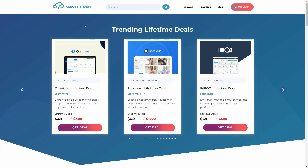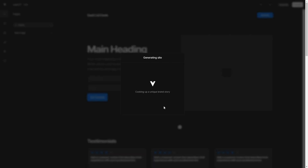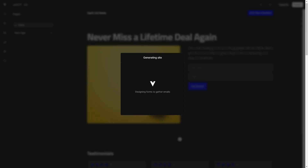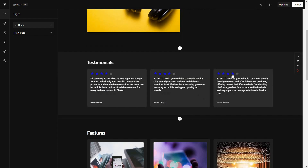For example, my business is SaaS LTD Deals and I want to create a website for it. I'll provide the business name, then choose the category — I'm going to choose Technology — and then provide the description. Now let's click on 'Generate Site.' You then choose the theme with font and color options. Let's choose 'Fusion' and click continue. The generation process has started — VZ's AI is now creating a website based on the information we provided.